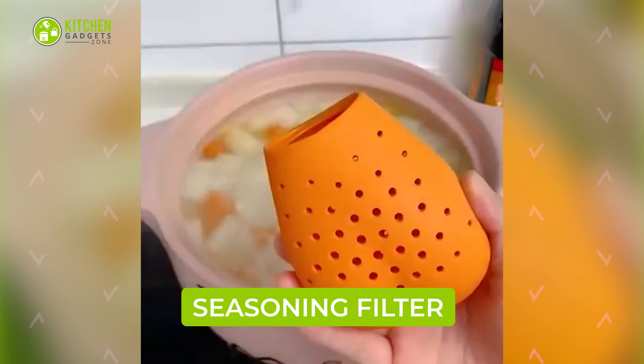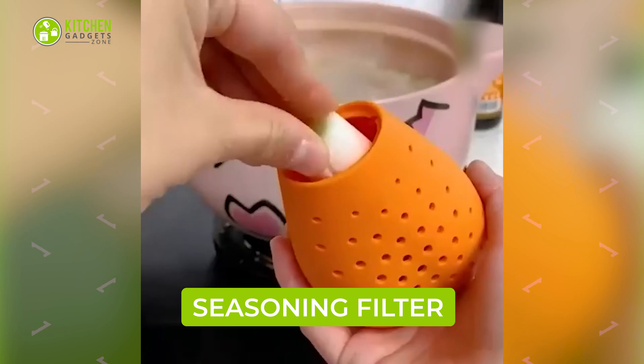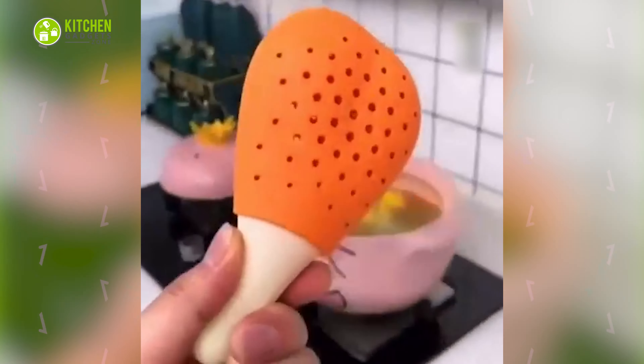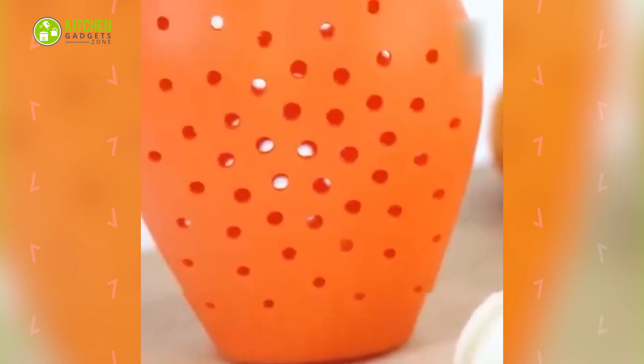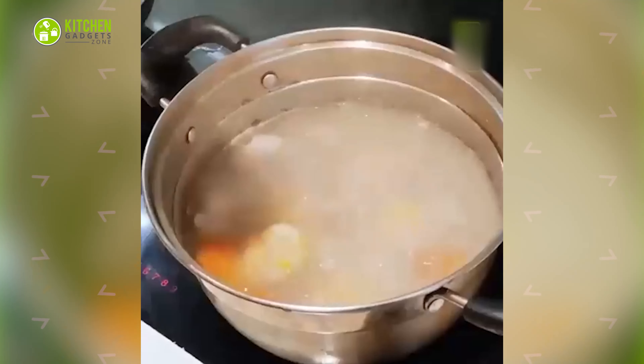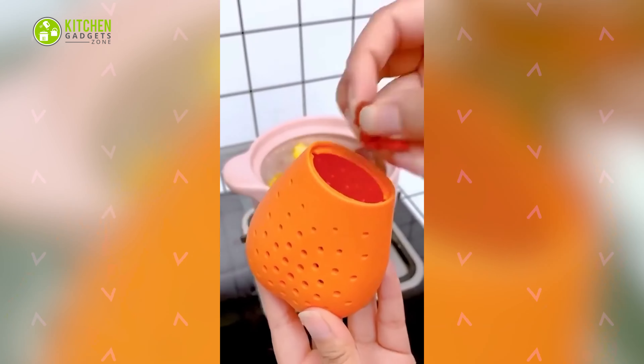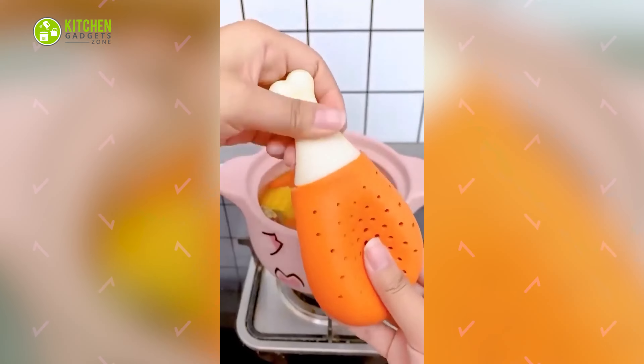Adding spices to soup will be convenient with this chicken leg-shaped seasoning filter bag. As it has tiny holes, it's a cute yet clever way to spread the flavor by adding star anise, garlic, ginger, and chili to boiling liquid.